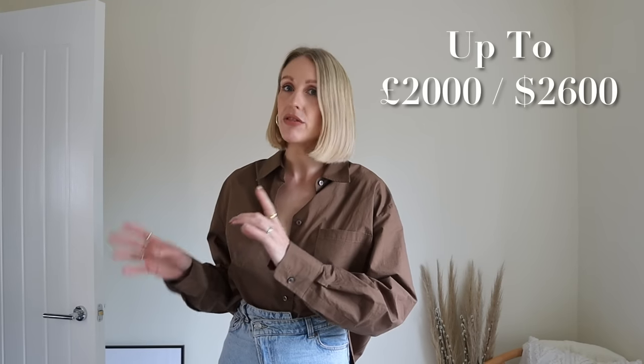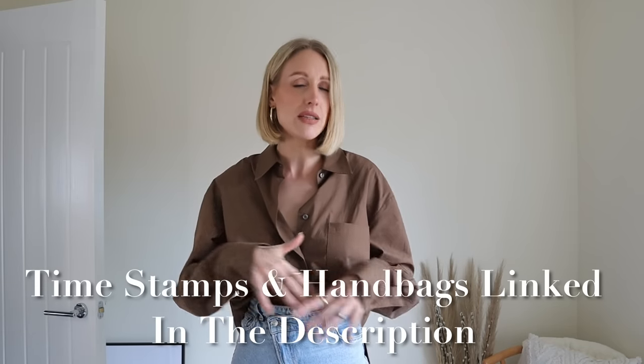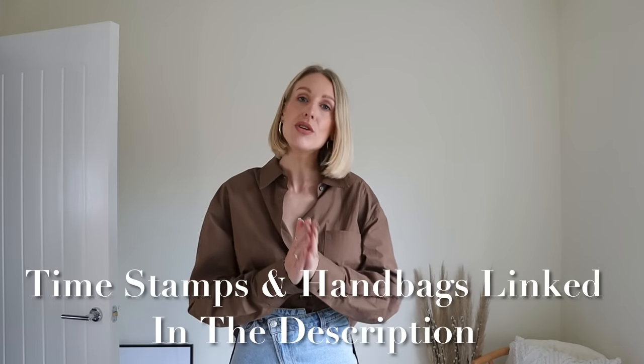I did not pay full price for it — I'll share my tips and tricks for saving money on designer handbags when I get to those pieces. Everything will be listed below with timestamps. I have about nine neutral bags and the rest are all black, so this might be a slightly long one — grab yourself a cup of tea, a little bit of bubbles, whatever your choice is. Don't forget to click like and subscribe; we've hit 17,000 and I can't wait to see where this channel goes.